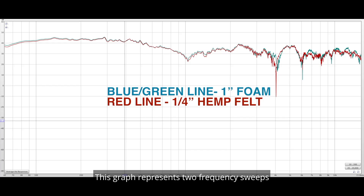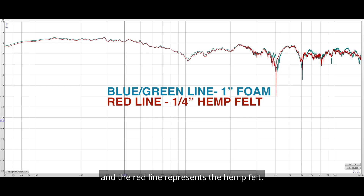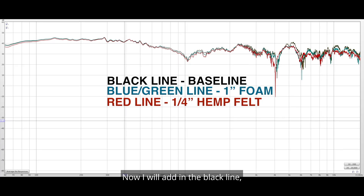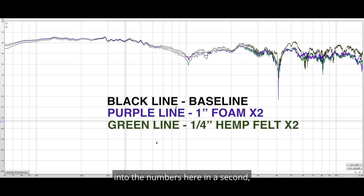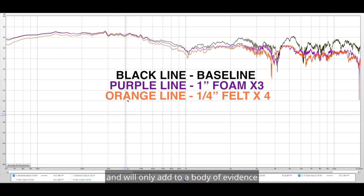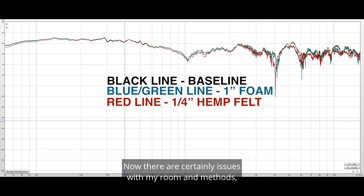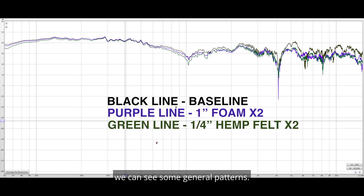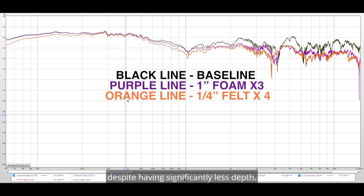This graph represents two frequency sweeps from 10 Hz to 15,000 Hz (15 kHz). The bluish-green line represents the Amazon foam and the red line represents the hemp felt. I'll add in the black line, which represents the same frequency sweep but without any absorbent material. As you can see, there is very little change. You can see more similarities than distinctions, and this will only add to a body of evidence to help understand room treatment materials. There are certainly issues with my room and methods, but through abundant testing we can see some general patterns. The felt seems to provide more absorption despite having significantly less depth.